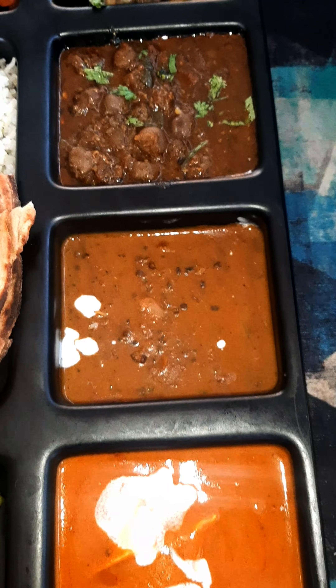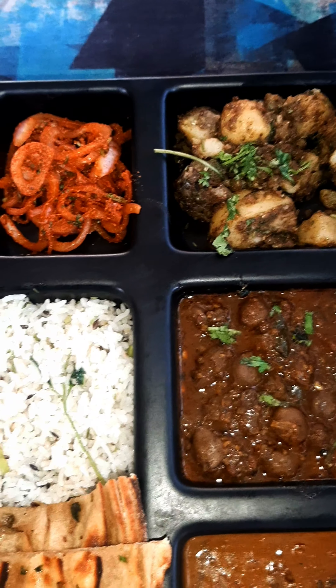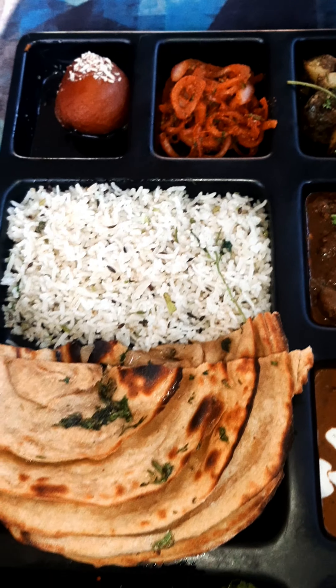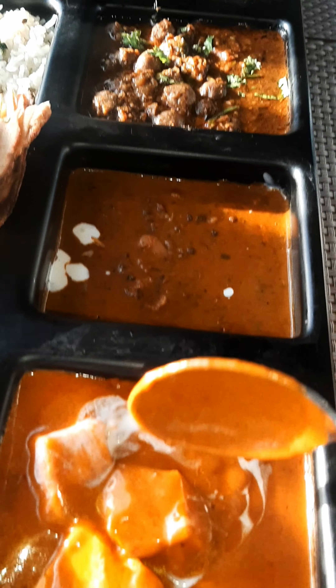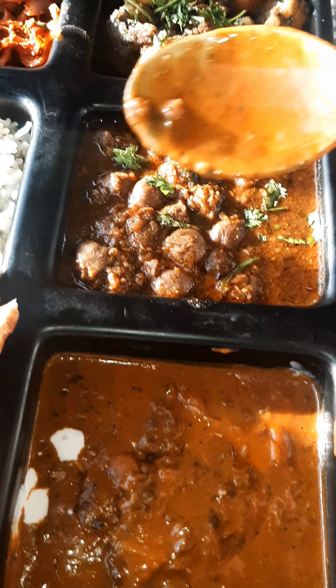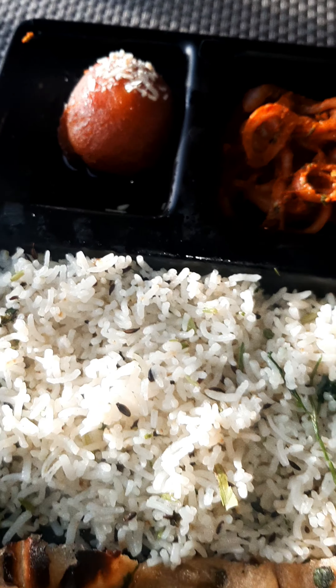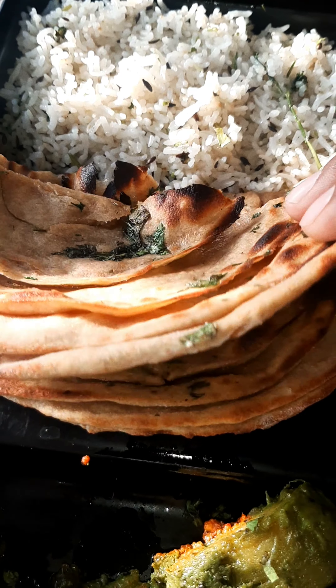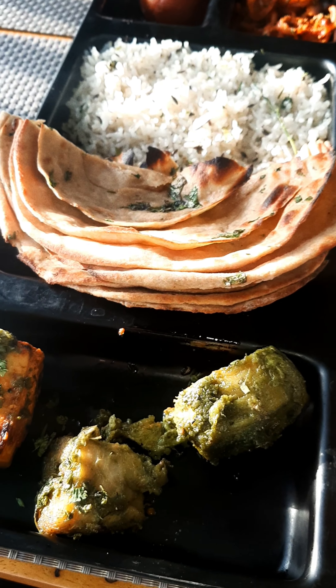This is 169 Rs plus 5% GST — unlimited North Indian Thali. We have Shahi Paneer, Dal Makhani, Chholay, Masala Aloo, Pyaaz, Gulab Jamun, Rice, Dhokla, Lache Parathe, Papad, and pickle. Everything is included in this thali.